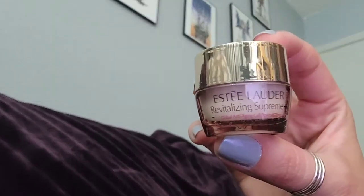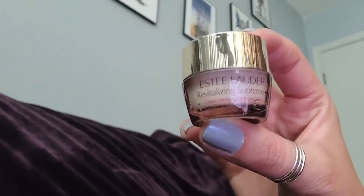So this was the packaging — cute and neat. I also have a sample. It's Revitalizing Supreme from Estee Lauder.